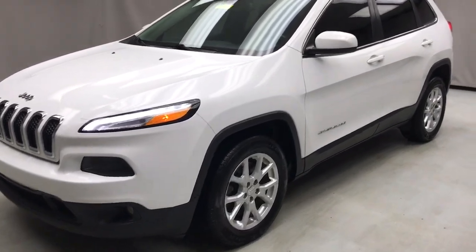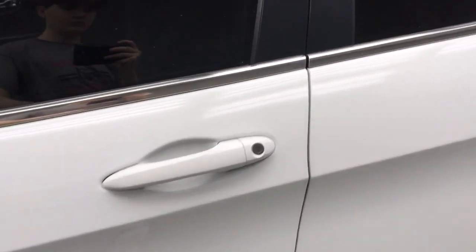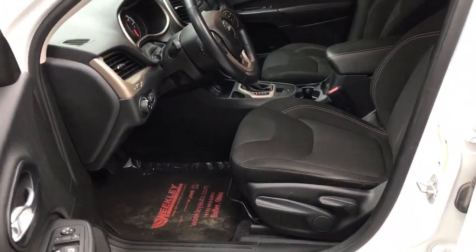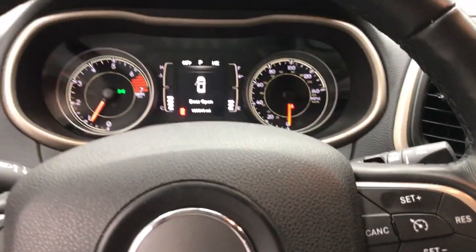Here is a wonderful 2016 Jeep Cherokee. With less than 5,000 miles on the odometer, this vehicle stands out from the rest. The Cherokee delivers refined comfort, state of the art technology to keep you safe, connected and entertained, ample cargo capacity and rugged all-terrain capability.